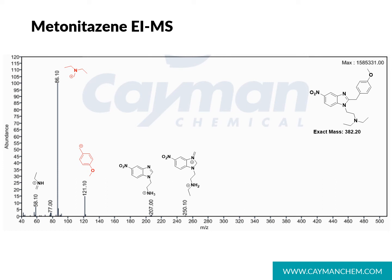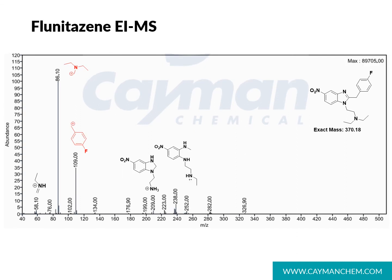There are still characteristic ions that appear in the GC spectra of these compounds. Flunitazine, with its fluorine in place of an alkoxy group in the para position, has a characteristic 109 ion that makes it easier to differentiate among other nitazines. It's important to note, however, that this 109 ion can also appear in other classes such as synthetic cannabinoids containing the parafluorobenzyl group.